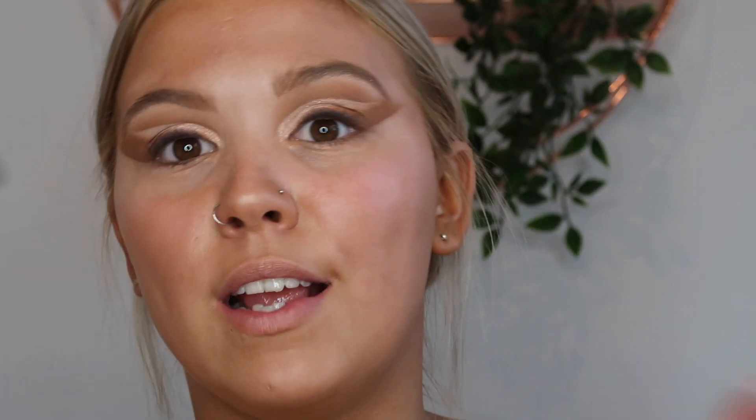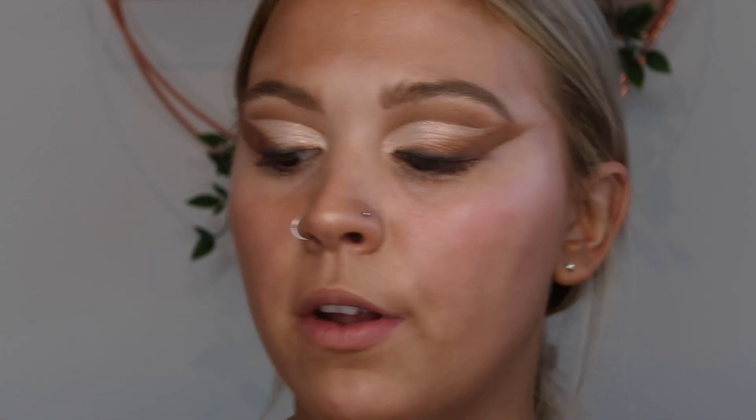For mascara I'm going to use my go-to since I was about 12, which is the Essence On Extreme Volume Mascara - I swear by it and so does my sister. The lashes are my favourite lashes in the whole world - the SoSue Paris ones. They're the most beautiful lashes ever, you can make them so natural or so full glam. I think they're the perfect look for this kind of look.